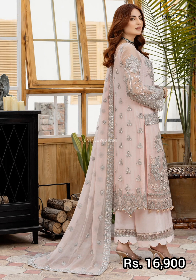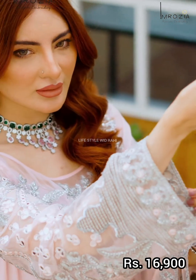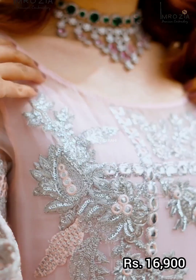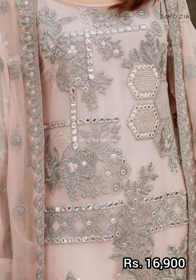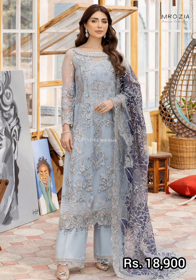The next article features a powder pink color, a very beautiful embroidered chiffon shirt. The back is embroidered chiffon, with embroidered chiffon borders on the shirt front and back, and embroidered chiffon sleeves. The trouser is a separate dyed trouser. Price is 16,900 rupees.